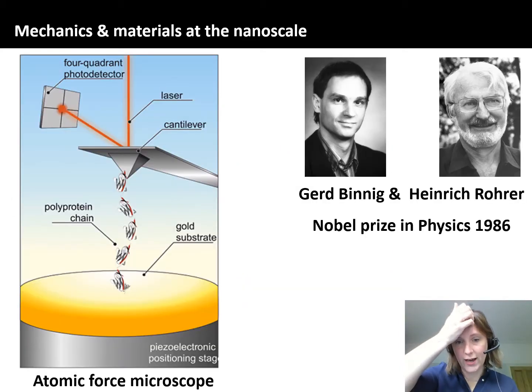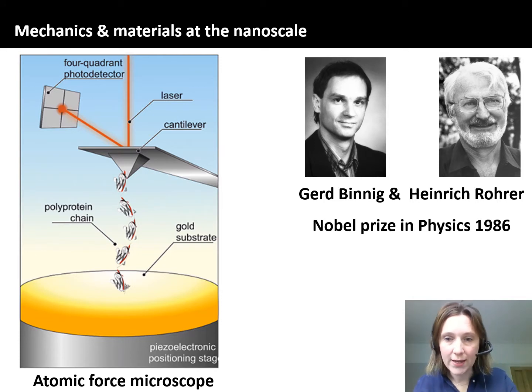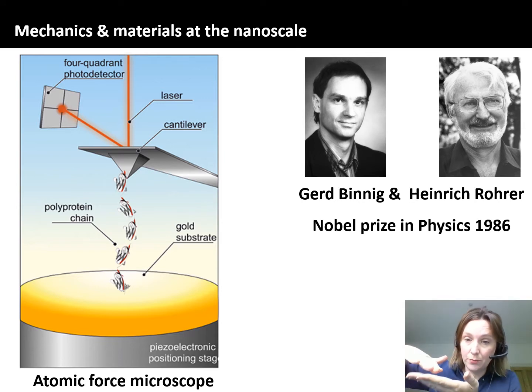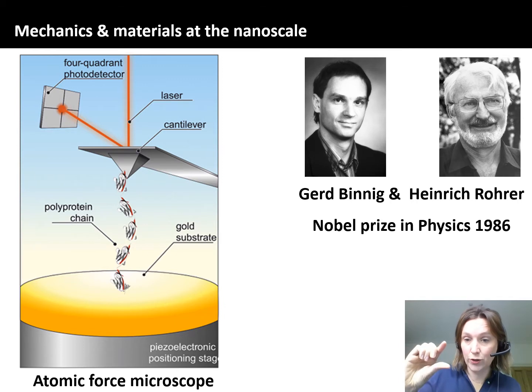We have a special instrument for that called the atomic force microscope, created in the 80s by Gerd Binning and Henrik Rohr, who went on to win the Nobel Prize in Physics in 1986 for the scanning tunneling microscope. Here's a little cartoon of the atomic force microscope with a couple of really important components. We've got a cantilever tip that sticks out with a short tip at the end, which we can use to pick something up from a surface. The surface is gold-coated, resting on top of a piezoelectric device.